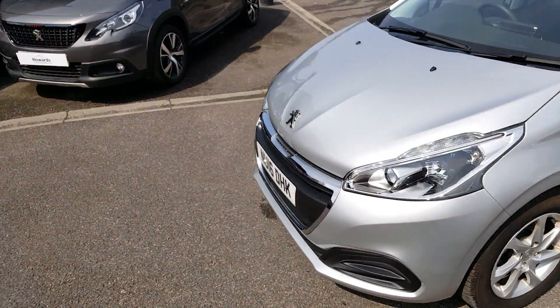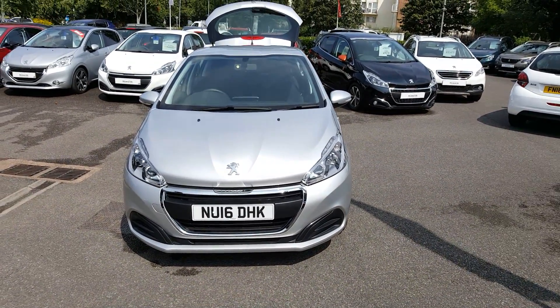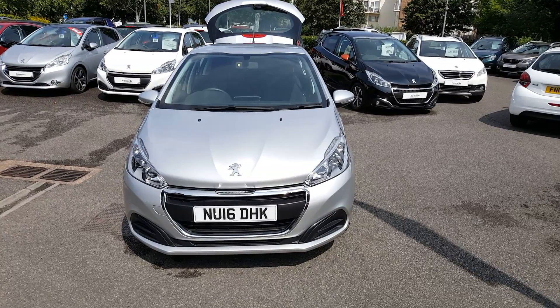Coming around to the front of the car, this one has daytime running lights. If you've got any more questions please come and visit us at Howard Peugeot in Taunton.